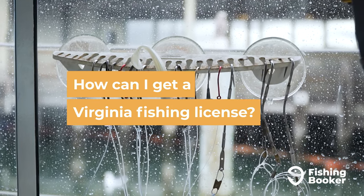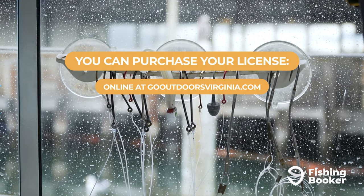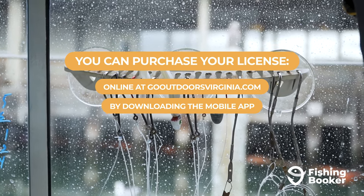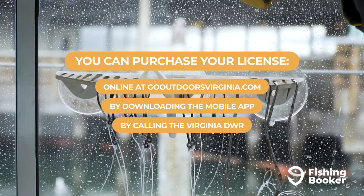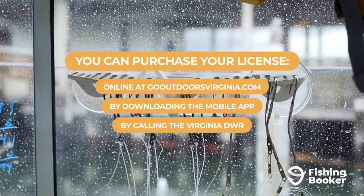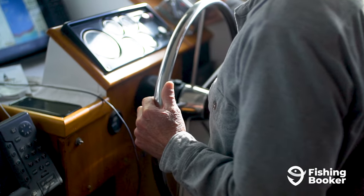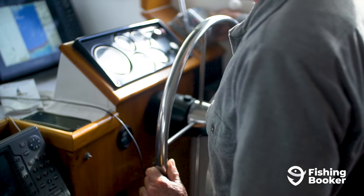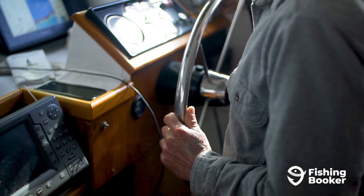And speaking of purchasing your fishing license, buying one in Virginia couldn't be easier. You can purchase one online at gooutdoorsvirginia.com or by downloading the mobile app on your phone. Just create a customer account and you'll see all the different license types that fit your age and residency status. You can also get your license by calling the Virginia Department of Wildlife Resources during their regular business hours, or in person by visiting one of the many licensed agents around the state. And if you lose your license, you can easily get it replaced — just head over to gooutdoorsvirginia.com, select manage your account, and reprint. Another way to do it is by visiting a retail license agent or by calling the headquarters office.